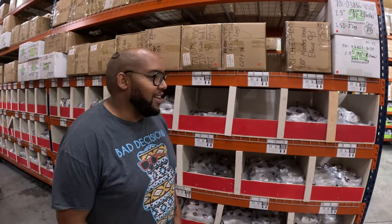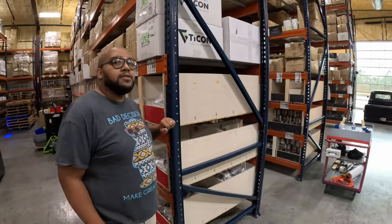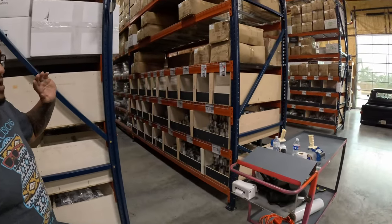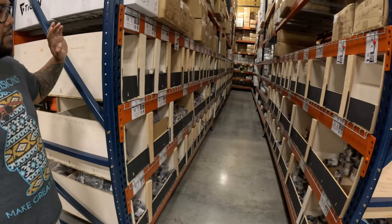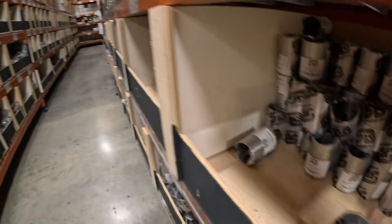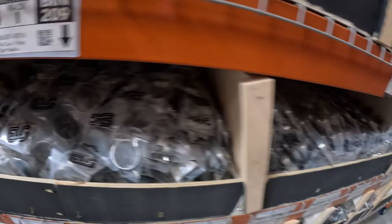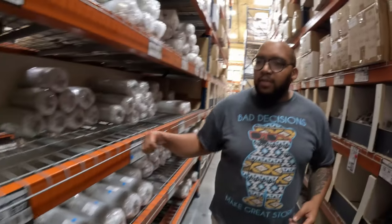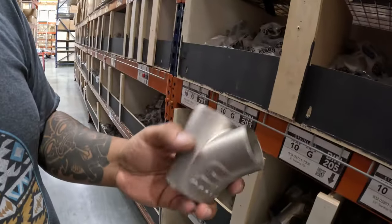This is a must for anybody building tubular headers. Coming down this aisle, just like the titanium side, you've got mufflers, resonators, and flex sections — a must in any kind of exhaust build. They help with stress relief and keep you from twisting and breaking things you really don't want to replace.